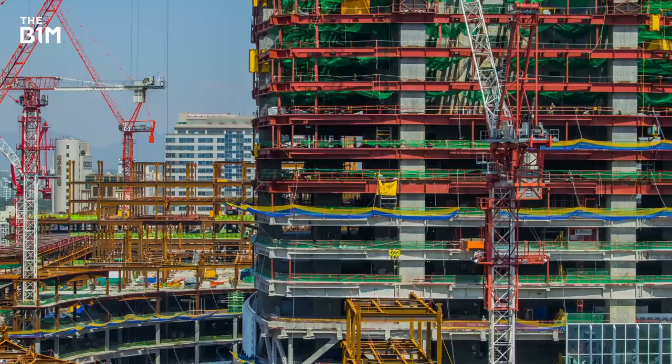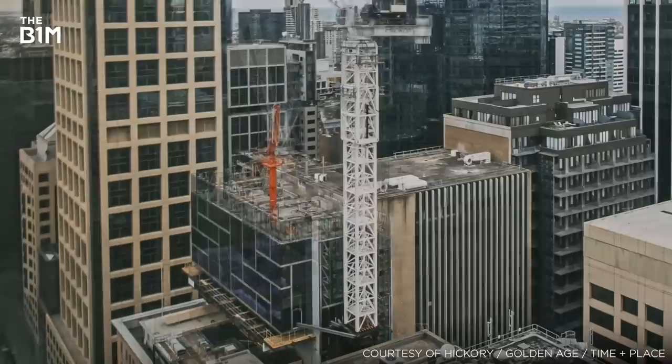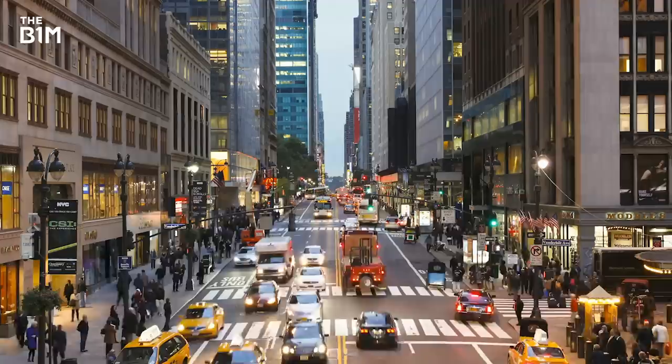In response to rising construction demand and a severe shortage of skilled labour in the workforce, developers and contractors around the world are now revisiting the concept of offsite construction, integrating new technologies and manufacturing approaches and embracing it on a scale not seen before.